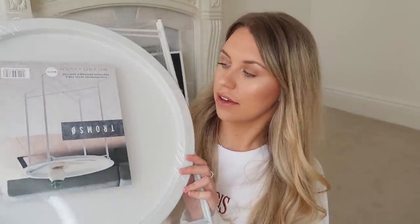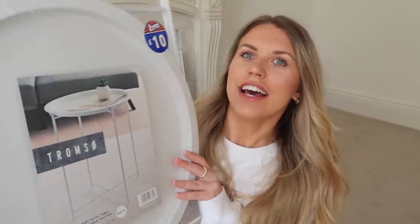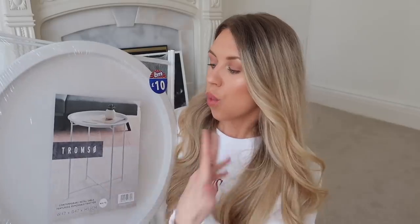I'll start with the two biggest items. The first one is a table - how nice is it? They've styled it with a nice magazine and a little plant. I think this would make a really nice side table in a guest room, or a corner table with a lamp or candle, or even a coffee table. This one is £10, I got it in white - they also had it in black. I'm thinking this one for our top floor once we've renovated.